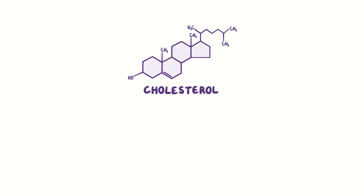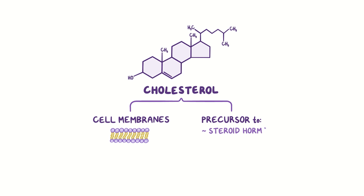Cholesterol is a lipid molecule — a type of fat — that normally helps maintain the structure of cell membranes and is a precursor to steroid hormones, bile acids, and vitamin D.